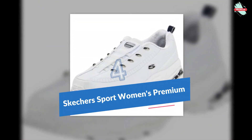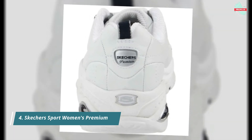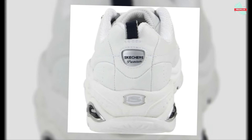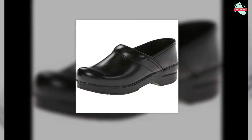Number four is the Skechers Sport Women's Premium. This slip-on shoe features an elastic front panel and a cushioned comfort insole. It is designed with a padded collar and tongue for comfort, and a supportive shock-absorbing midsole. The shoe is made with a flexible rubber traction outsole for durability.